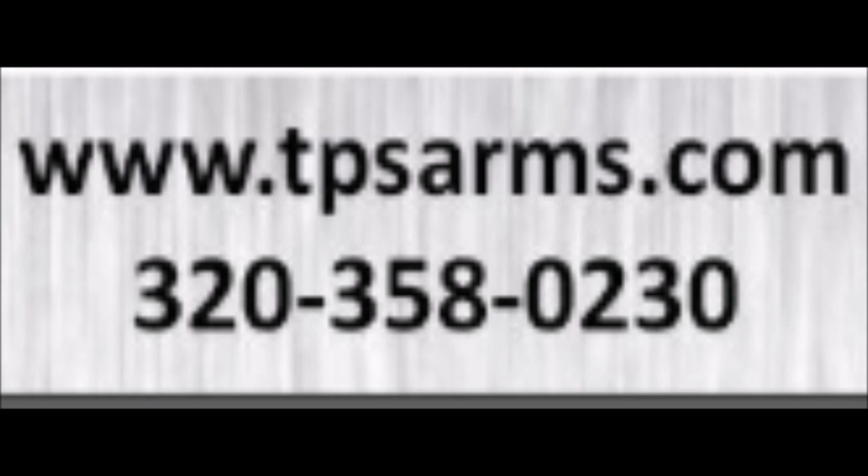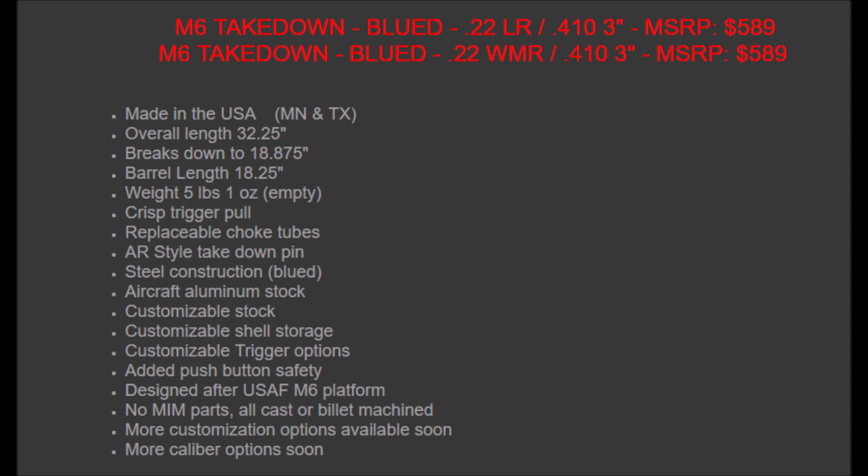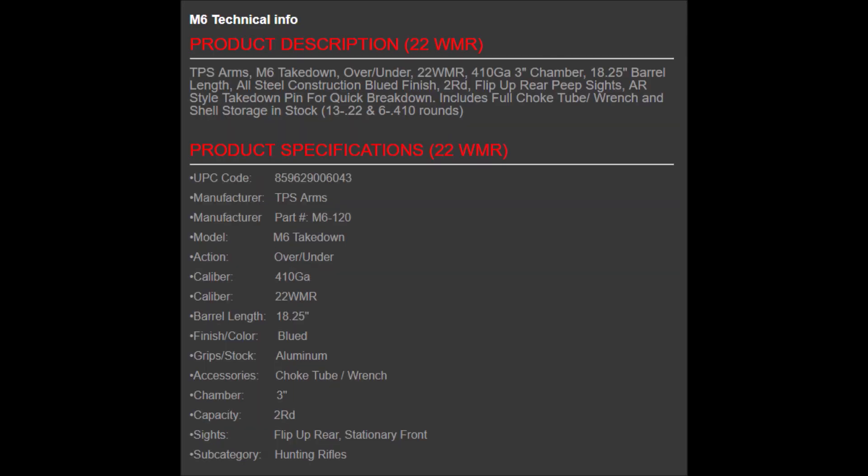What they have here: they have the .22 LR over the .410 3-inch, and then they also have a .22 Mag over .410 3-inch. That's awesome — that gives you the full range for the .410.